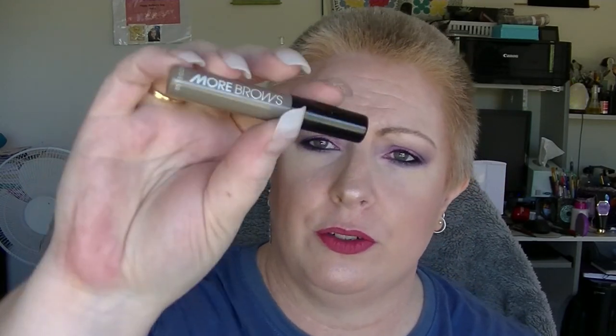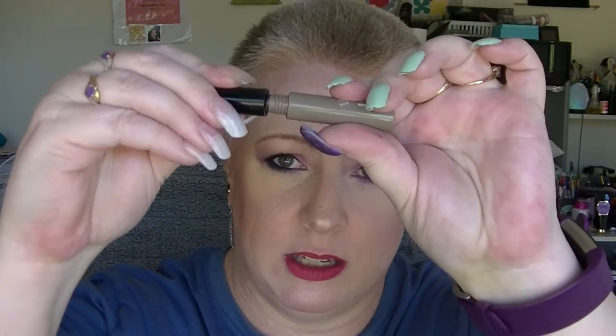For M we have More Brows from Model Co. This is still going. I don't know how much is left in it but it still seems to have product — I kind of have to work at it to get it onto the applicator, so I'm guessing it's going down slowly but I don't know how long this will last.